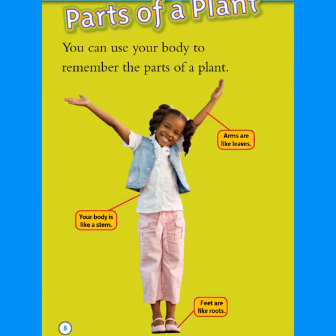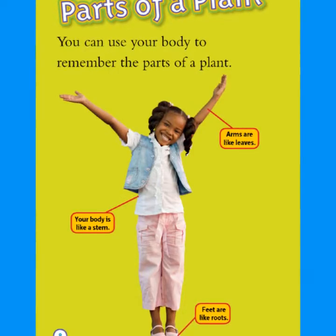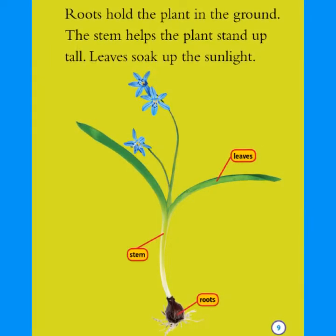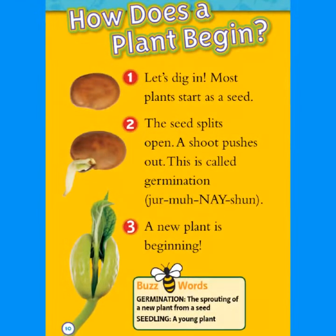Other plants are cozy homes for animals. Parts of a Plant: You can use your body to remember the parts of a plant. Arms are like leaves. Your body is like a stem. Feet are like roots. Roots hold the plant in the ground. The stem helps the plant stand up tall. Leaves soak up the sunlight.